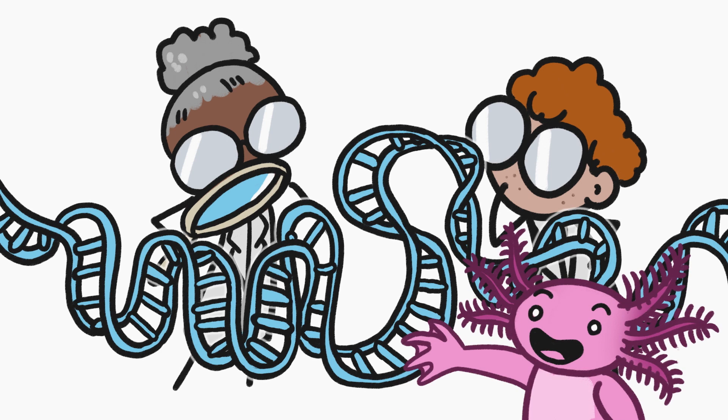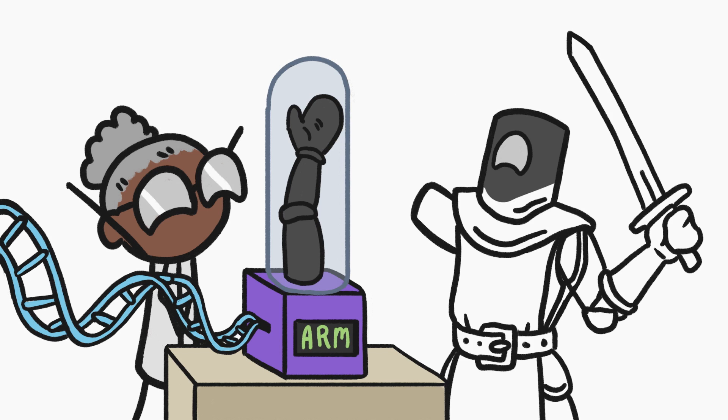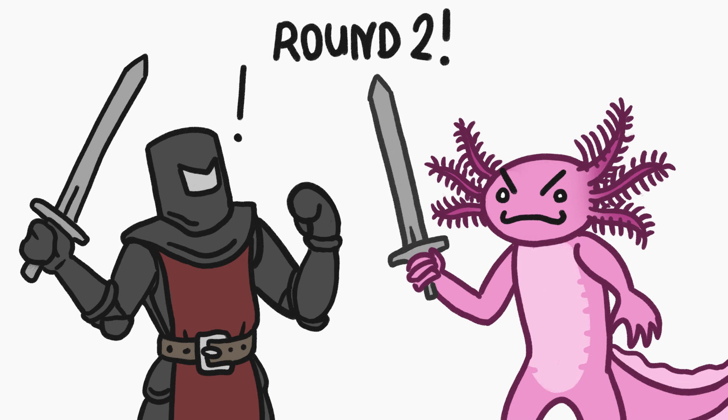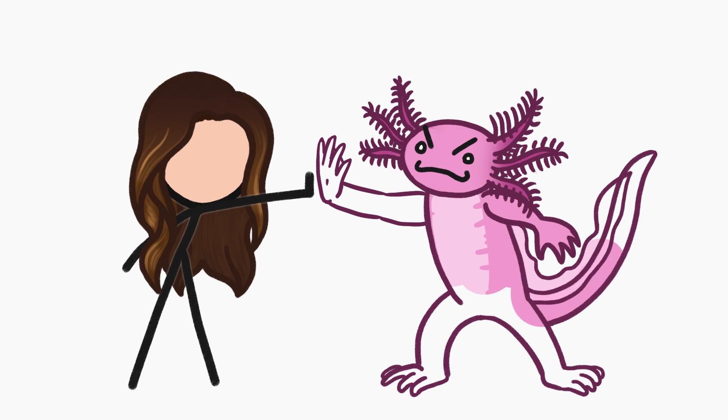Scientists have been scouring the axolotl's genome in hopes of cracking the code to their regeneration secrets. If they can figure out how to grow replacement parts for humans, amputations and risky organ transplants could one day be a thing of the past. Thanks-a-lotl, axolotl.